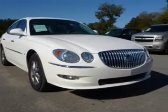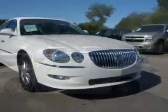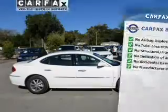You will appreciate the safety feature of anti-lock brakes. Memory settings are just one of the extras. This vehicle comes with a CARFAX report, which reduces your buying risk by providing the vehicle's history before you purchase.